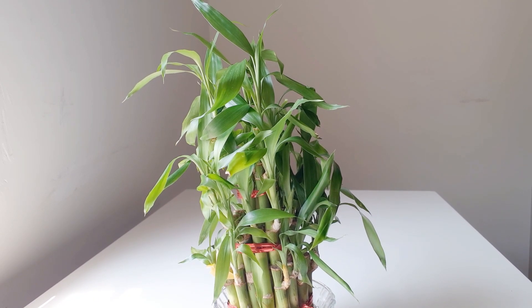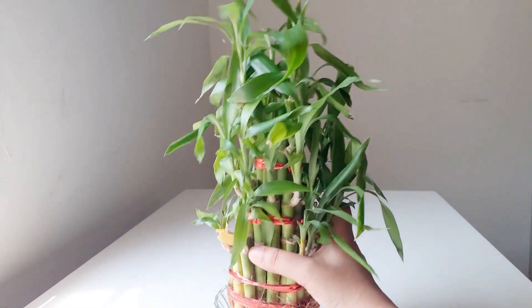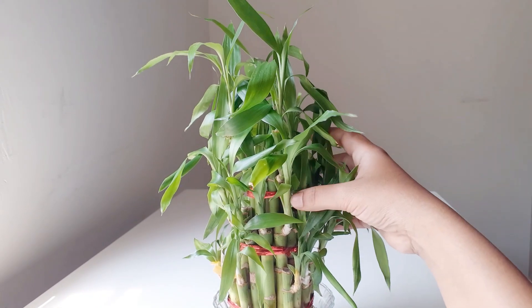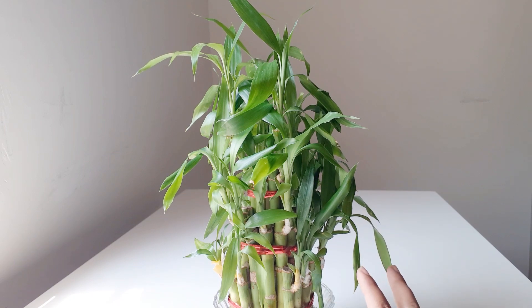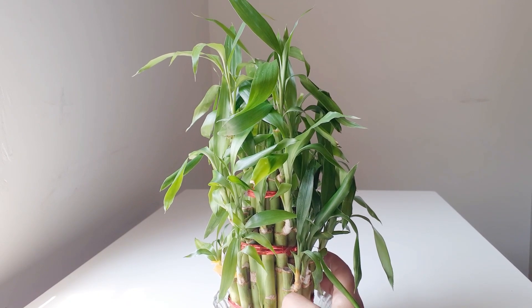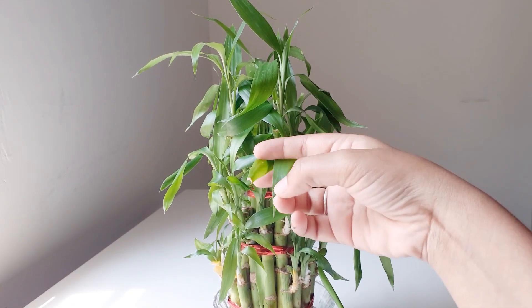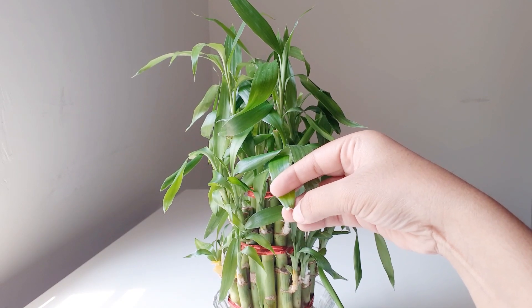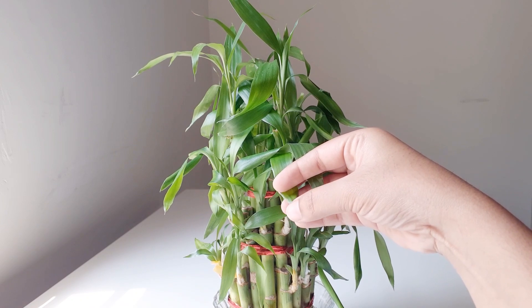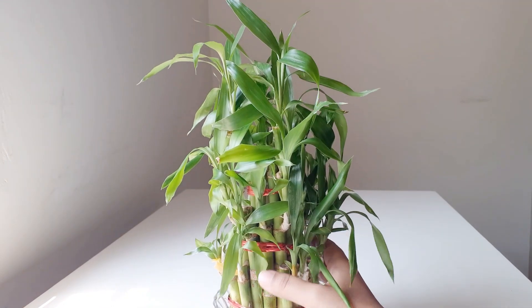You can cut off excess roots if they get too bushy, or transfer to a larger container. Always use distilled water or drinking water. Tap water contains fluoride, chlorine, and salts that can cause root rot or stalk rot, killing the plant. You can also see brown, drying tips at the end of the leaves — that's caused by those minerals in tap water.